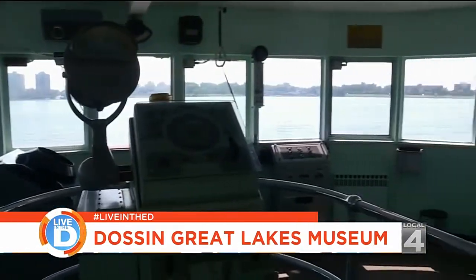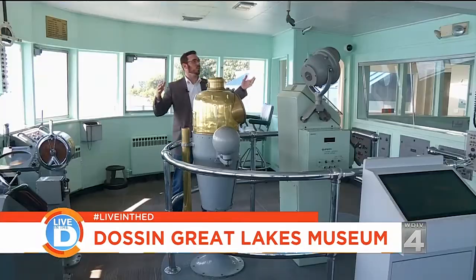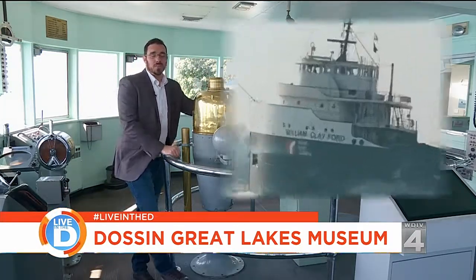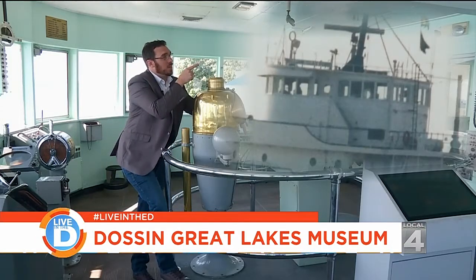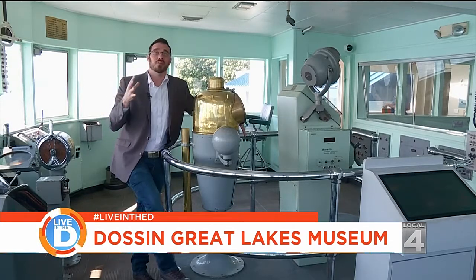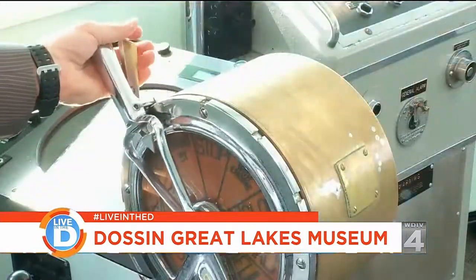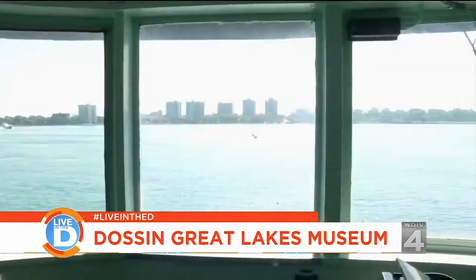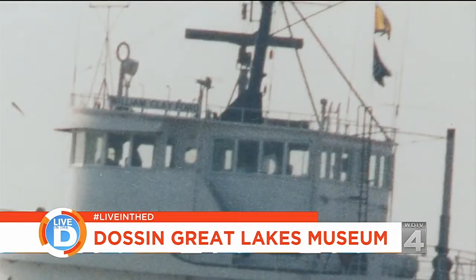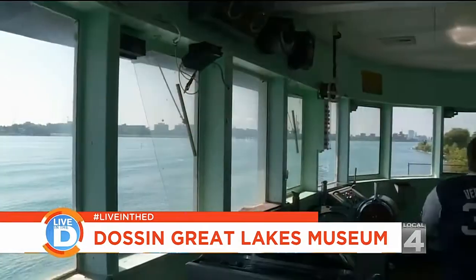The museum surrounds you with interactive displays and reminders of Detroit's history. At the south end of the building is one of the other brilliant things about this museum — right now I'm standing in the pilot house of the William Clay Ford. This is what it looked like when it was on the ship. They took it off the ship and it's now sitting up against the Detroit River on the riverside of this museum, where you can go and pretend you're driving the boat. When the Ford was no longer needed and was scrapped, the pilot house came to us, and it's here as probably the largest single artifact that we have.